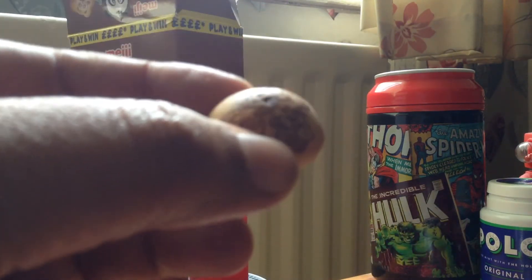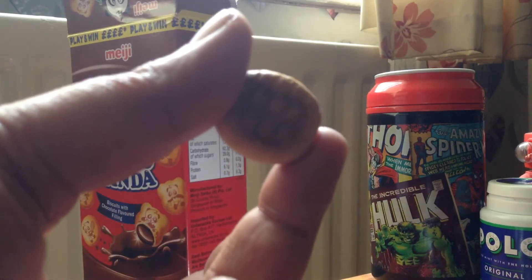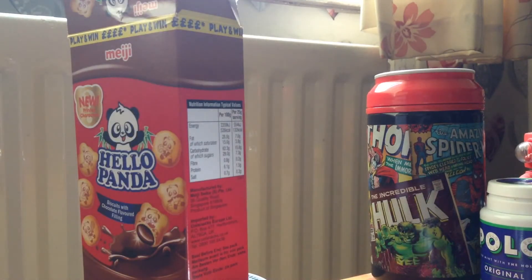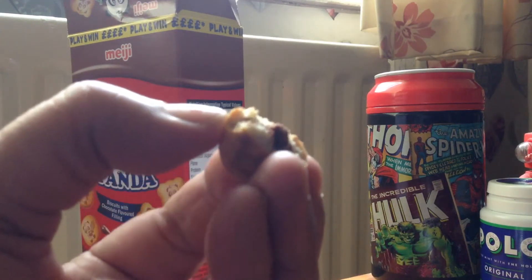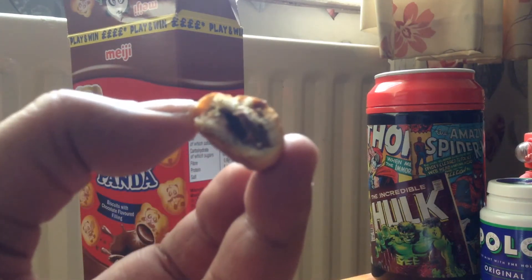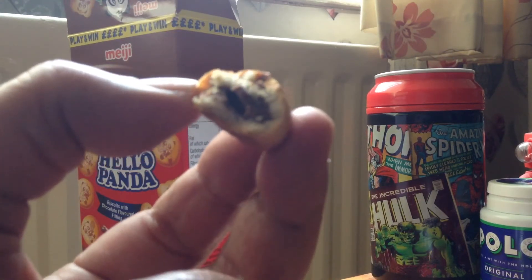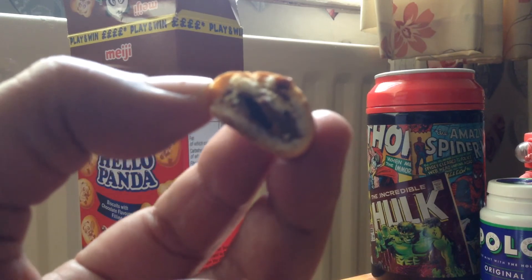So that's what they're like. Let's take a bite. And it's almost like a cookie with little chocolate inside.